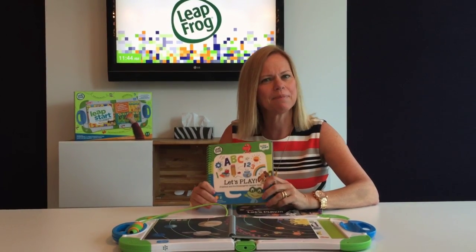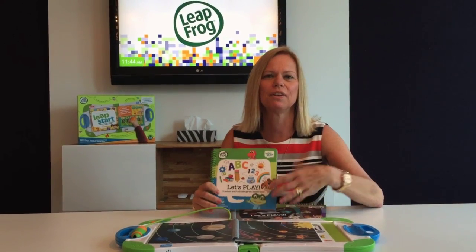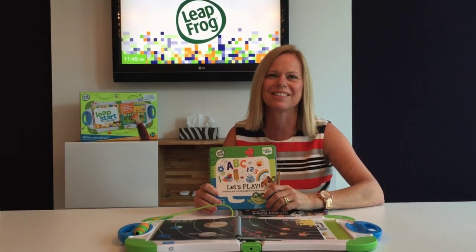Read. We need to keep our kids reading during the summer, but find something that really interests them. The LeapStart library is fantastic — it's full of different categories and different levels. The kids can challenge themselves and have a lot of fun because it's really interactive.